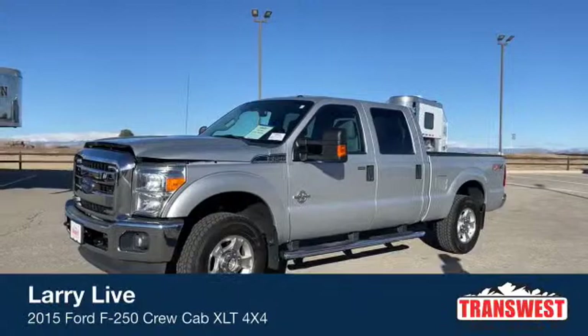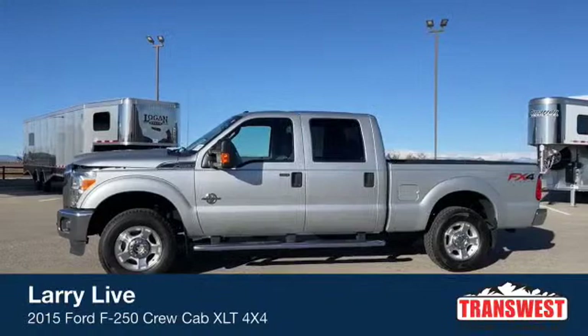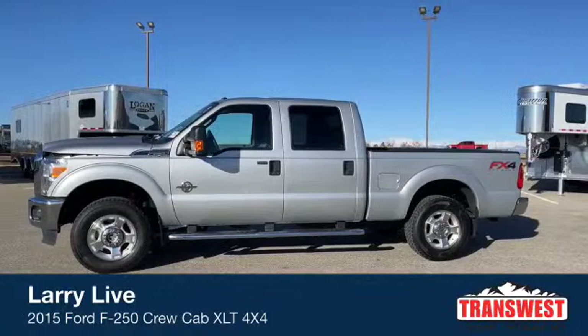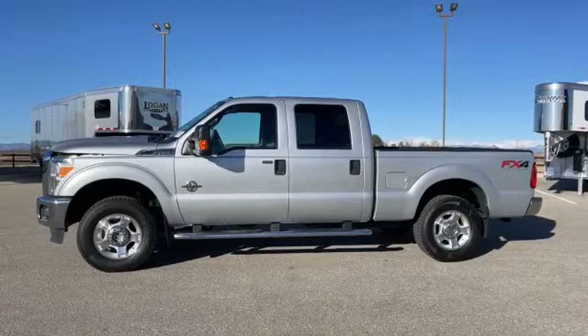This is a 2015 Ford F-250. This is a diesel and its trim package is XLT. The reason I say it brings a lot of value to the table — the truck has right at 52,000 miles. For a truck being that old with a Power Stroke engine on there, 52,000 miles is basically nothing. So this really will give you a lot of bang for your buck.